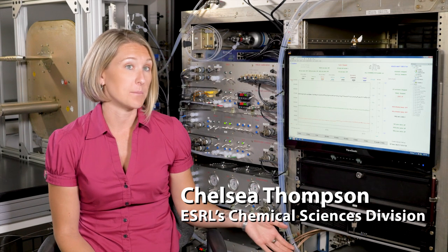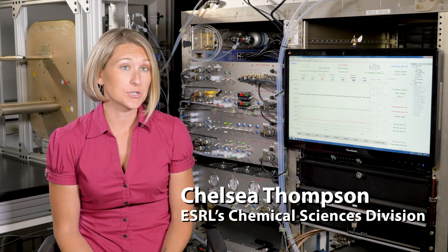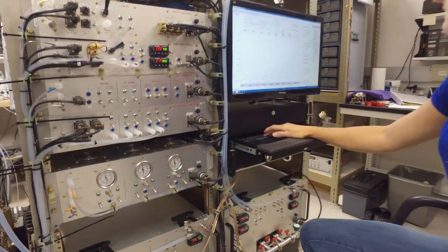I measure ozone on the plane with this instrument behind me. It's actually a four-channel detector, so I use it to measure nitrogen oxides and also ozone.